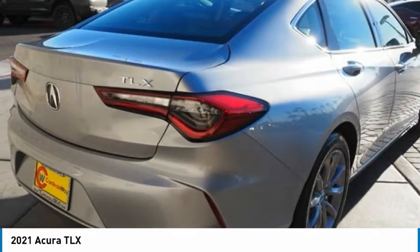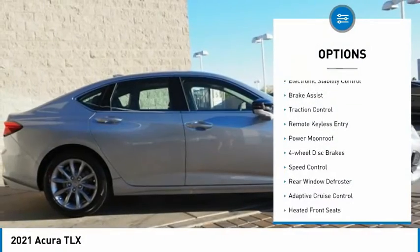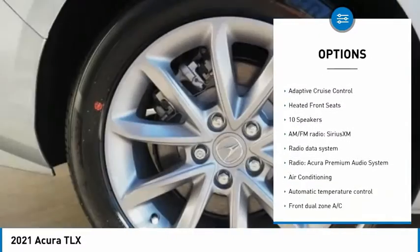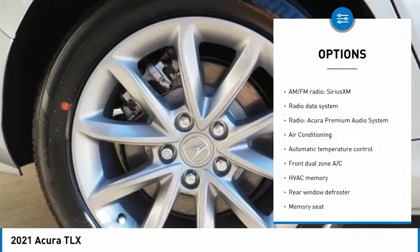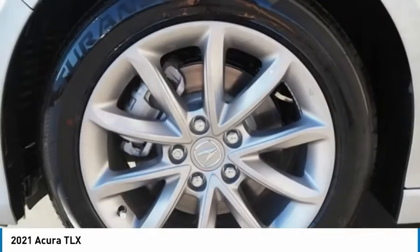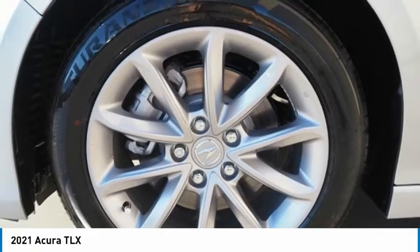Here are some of this vehicle's great options: electronic stability control, brake assist, traction control, remote keyless entry, power moonroof, four-wheel disc brakes, speed control, rear window defroster, adaptive cruise control, heated front seats.